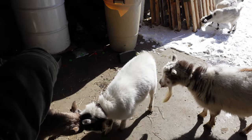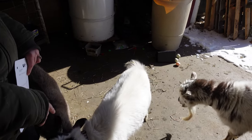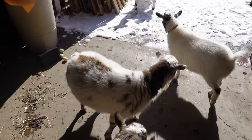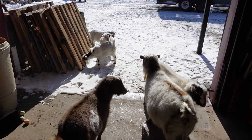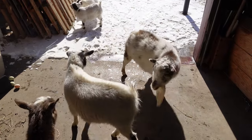So since Casey here is polled, when we bring home our new buckling this spring, one of the important traits we'll be looking for is that the buckling is horned. If he's born with horn buds, we can breed him to Casey and we don't have to worry about pseudo-hermaphrodites.